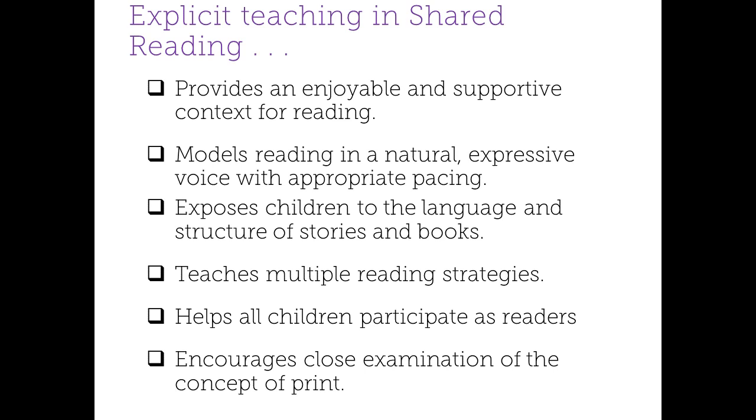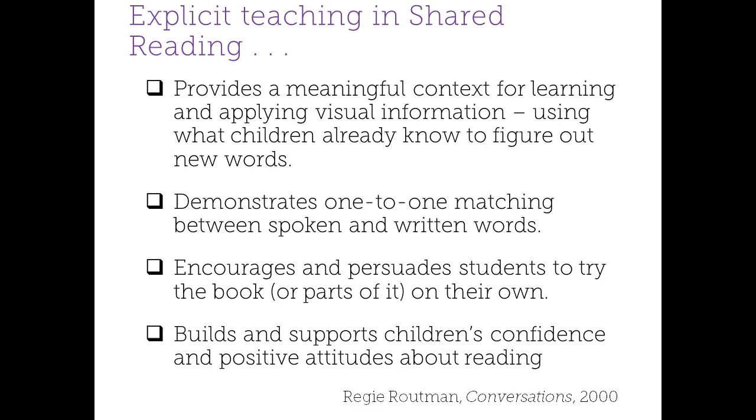I'd like to ask you to take a minute to honestly reflect on your own teaching. Consider your instruction right now as you use big books and poems during your own shared reading time. Think about things like: are you providing a cheerful environment where your children feel valued and supported? Are you modeling in a voice that you'd like your students to read in — not robotic and choppy, but natural and expressive? Are you allowing your students to eventually join in the reading? Are you pointing out those concepts about print? Are you scaffolding children as they attempt to figure out new words? And are you demonstrating things like one-to-one match and building confidence over time?